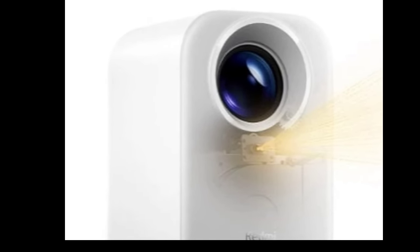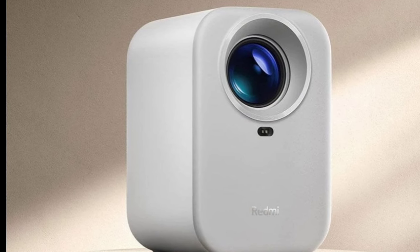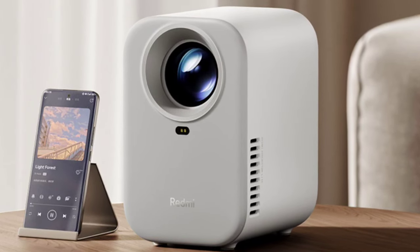Xiaomi has launched a new projector called the Redmi Projector Light. As the name suggests, it's designed to be a more affordable option, but feature-wise it still delivers great value. Let's delve into its details.